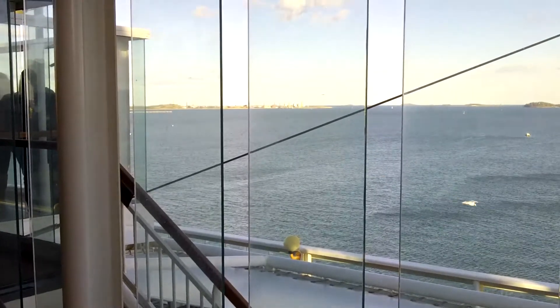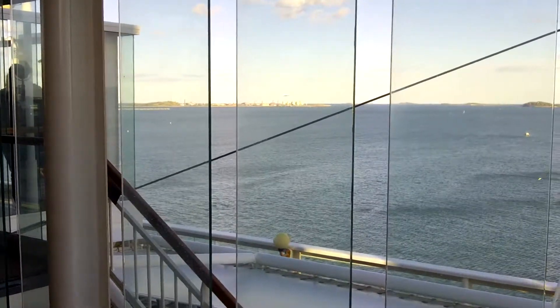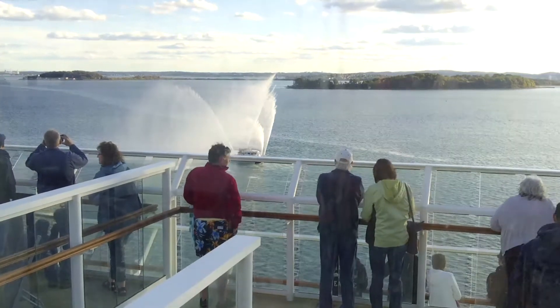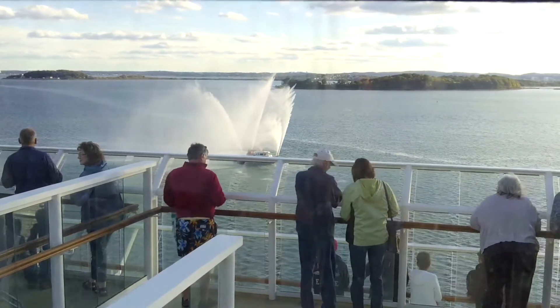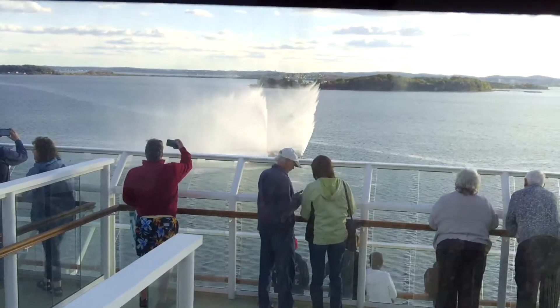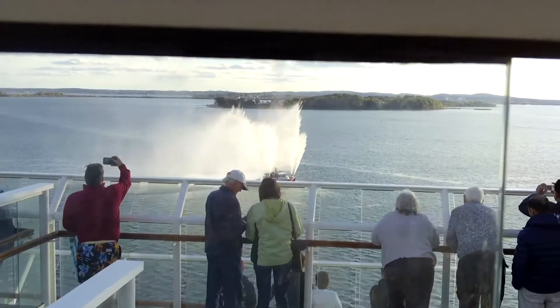Oh cool, we got a plane landing — very cool! And they're saying bye bye to us! Hi! That's so cool! Move along with them, this way!